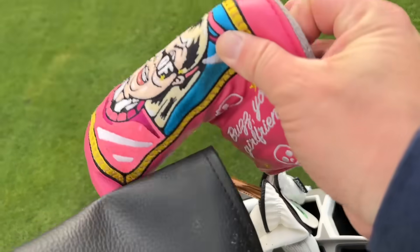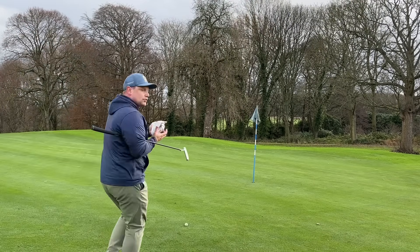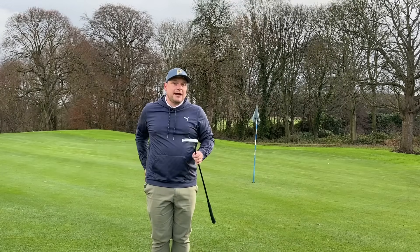Can we hole this for birdie on the first hole here at Woolley Park Golf Club? I'm going to be really interested to see how this video goes down because I think this is the first time I've ever done a video on a bag, but the demand was there so I've supplied it.